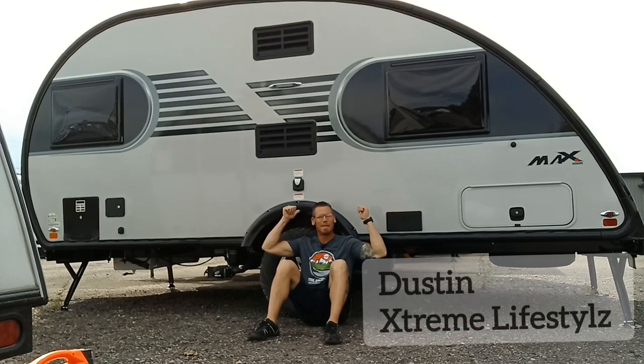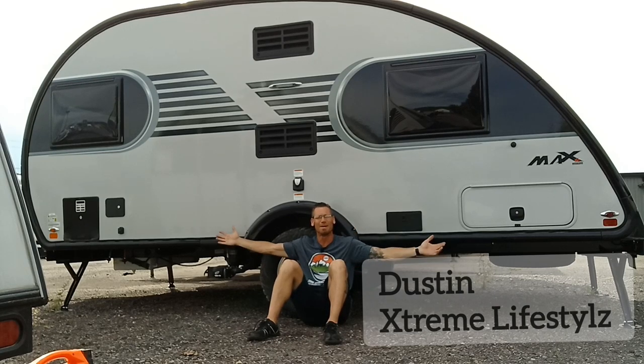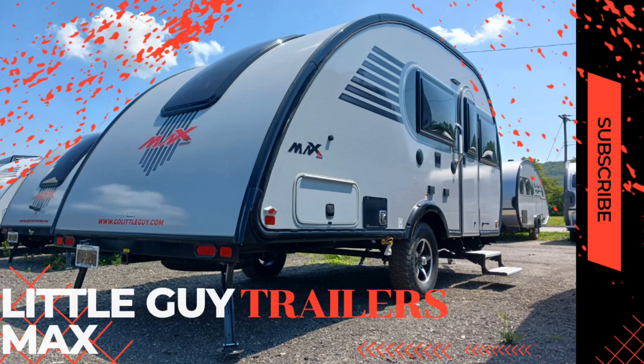What's up YouTube! Right behind me I have the brand new 2024 Little Guy Max, and I want to show you what the biggest camper of Little Guy Trailers has to offer. So let's check this beautiful camper out. Right now I'm sitting inside the 2024 Little Guy Max.